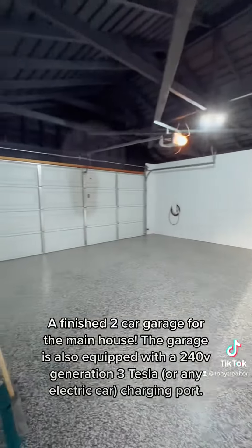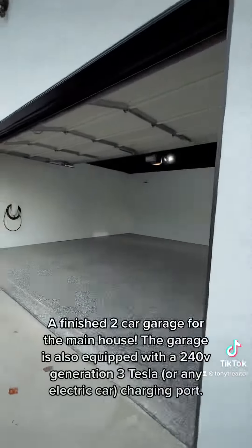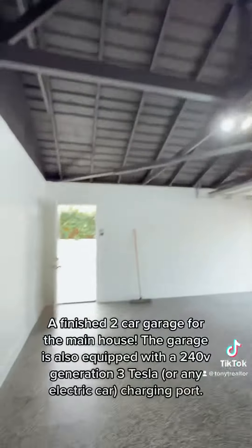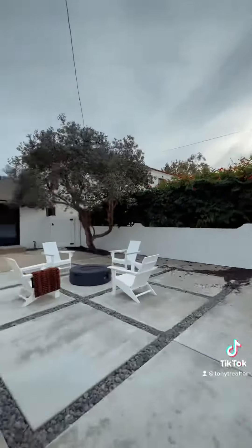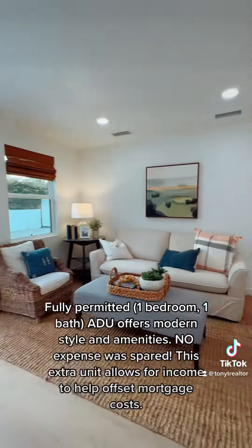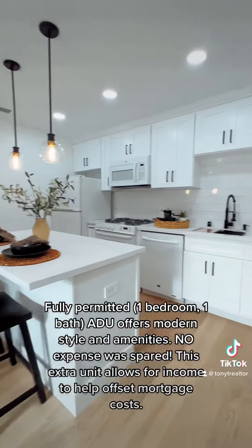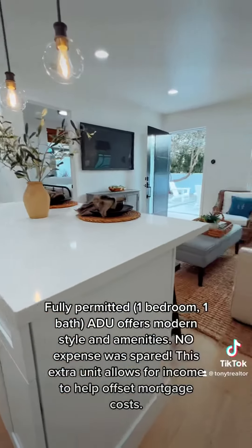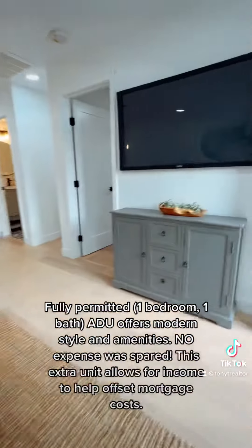A finished two-car garage for the main house is also equipped with a 240V Generation 3 Tesla or any electric car charging port. The fully permitted one-bedroom, one-bath ADU offers modern style and amenities — no expense was spared. This extra unit allows for income to help offset mortgage costs.